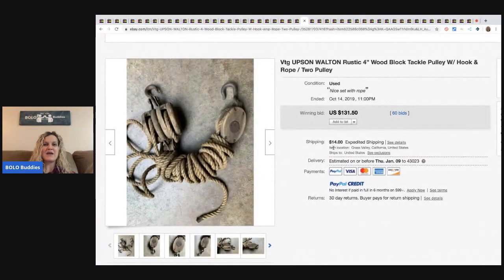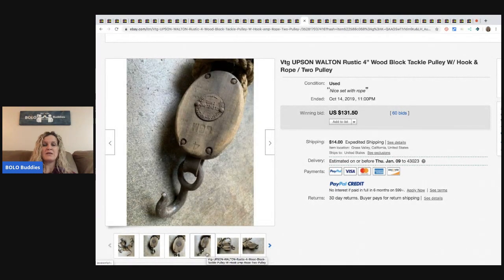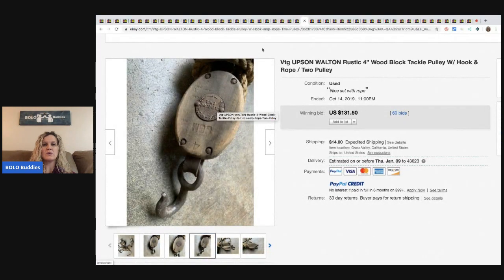The next item is this Upson Walton rustic tackle pulley with hook and rope. It sold for $131.50 with the buyer paying shipping, and it had 60 bids. It looks like it says Ohio.